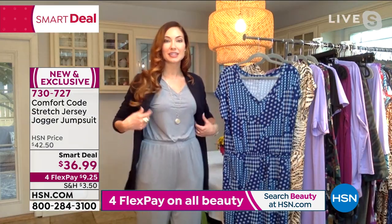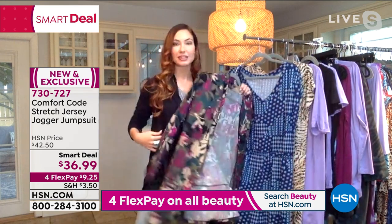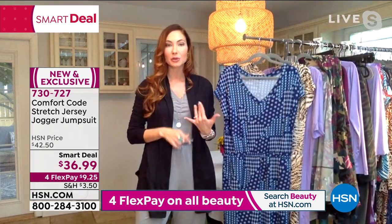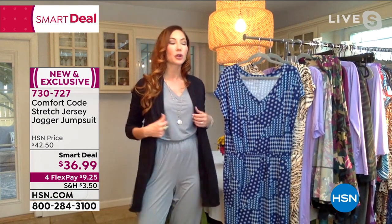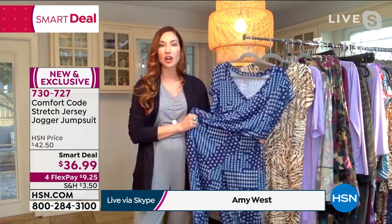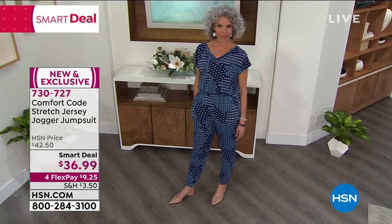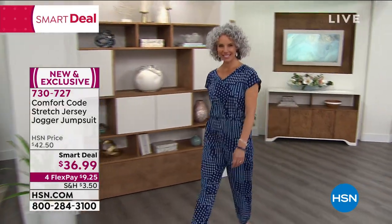Absolutely. And especially when it comes to adding our fun wraps — the wrap was from the fall, so you can easily pair it back with some of our other pieces. It's a classic gray or black piece with so much versatility. The way I like to explain this jumpsuit is it feels like the perfect V-neck T-shirt paired with your favorite pair of joggers.